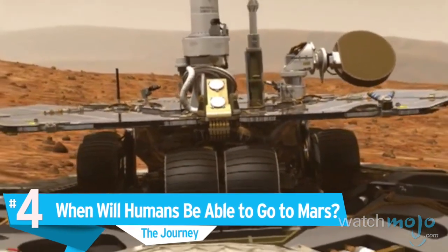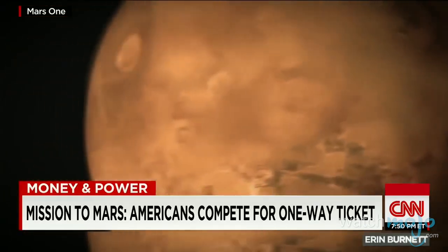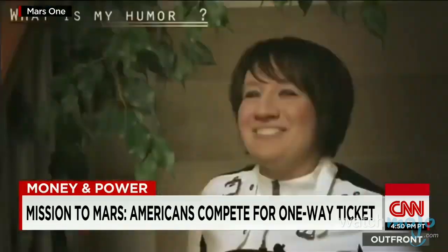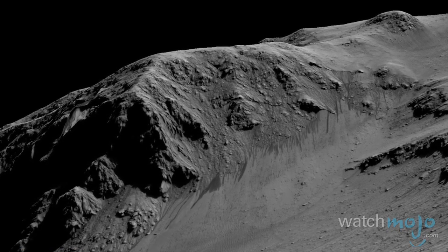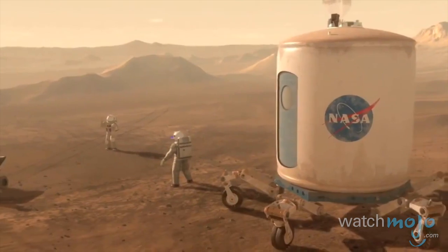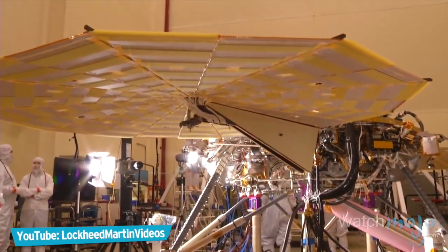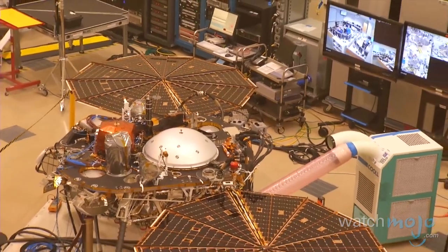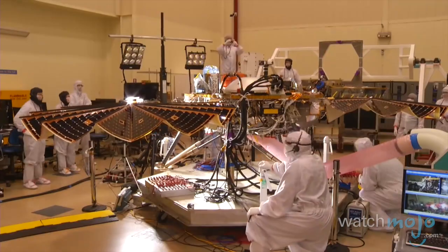Number 4: When will humans be able to go to Mars? According to NASA, the capabilities to send human beings to Mars should emerge by the 2030s. Before then, by 2025, it's hoped that humans will have been sent to an asteroid. The space agency is placing optimum importance upon the eventual goal of human exploration on Mars. The fleet of surface rovers and robotic spacecraft already sent are helping experts build an extensive understanding of Martian conditions, providing a basis for technological advancement on Earth, aiming to protect future astronauts and eventually enabling them to live on, work, and report from the planet.